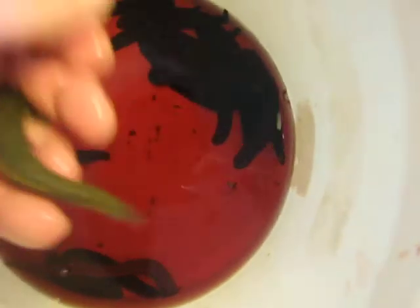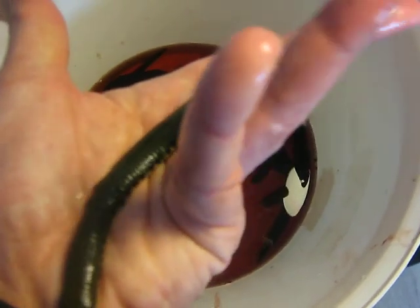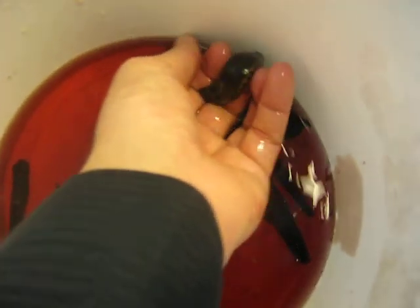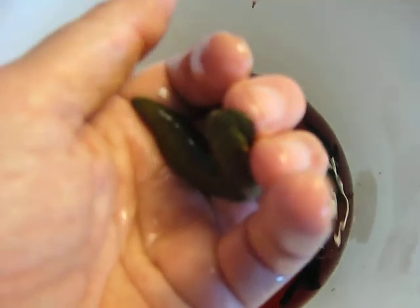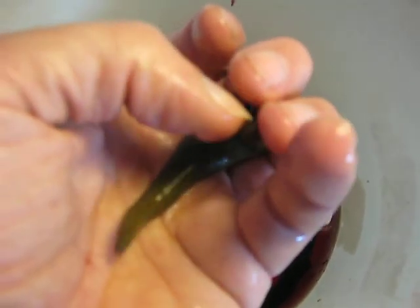Look at that. You can see such a big sucker than it already is.